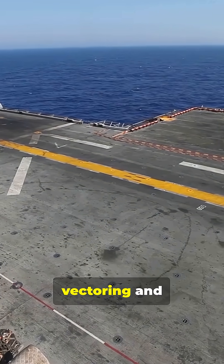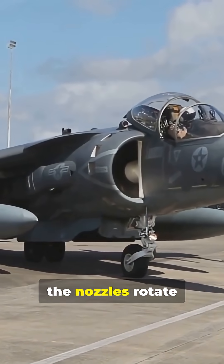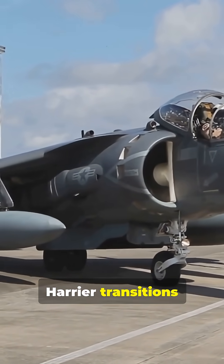To lift off, it combines thrust vectoring and reaction jets to hold a steady hover. When forward flight is needed, the nozzles rotate rearward and the Harrier transitions into a jet.